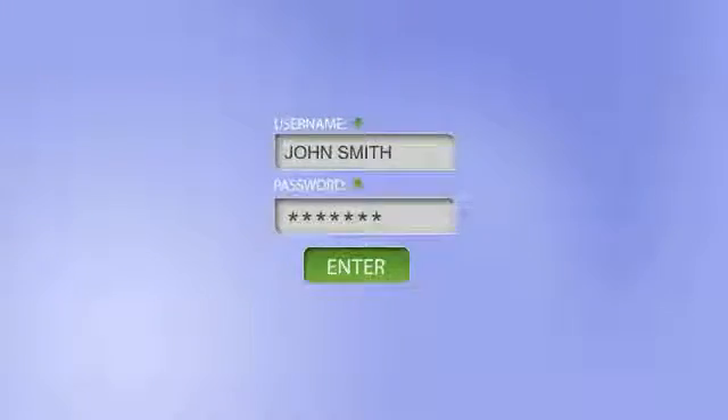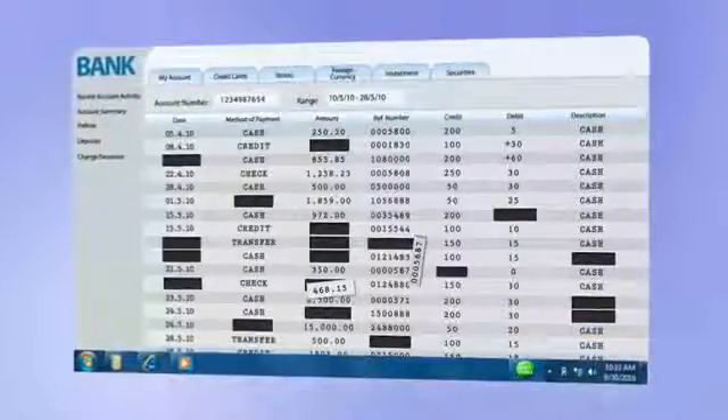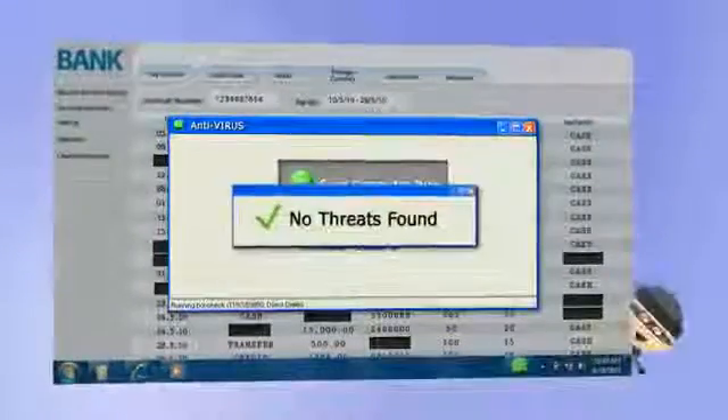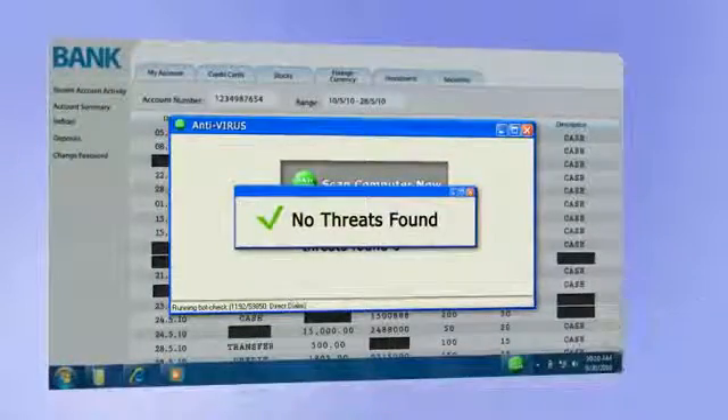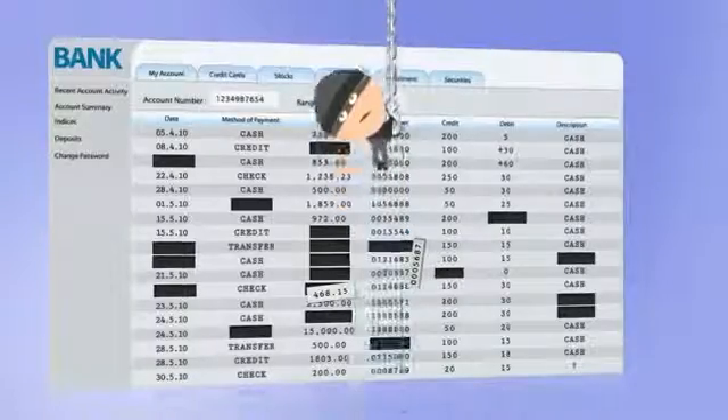Online banking makes your life easier. The problem is that crooks can find their way into your bank account. Surprisingly, your firewall and antivirus do not fully protect you from online banking fraud. That's why online banking requires specific security software.